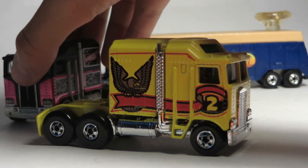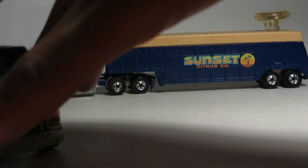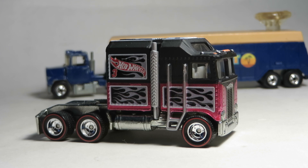The Thunder Roller, 1983 release, and the 2013 — I think September, October — K-Day mail-in.